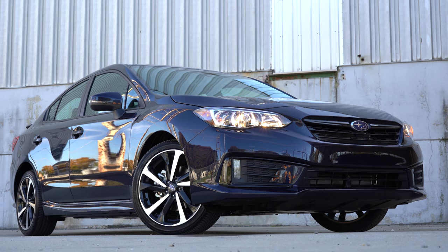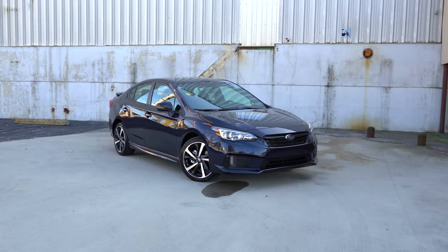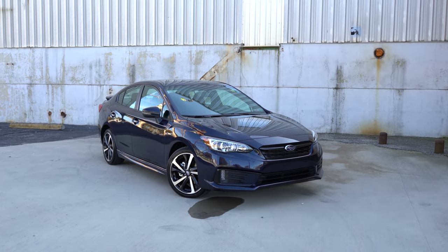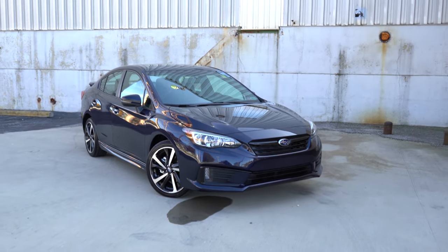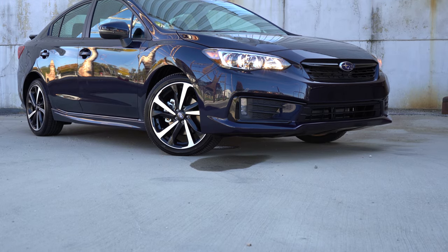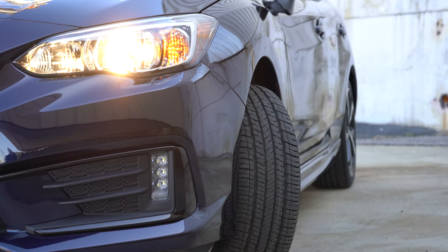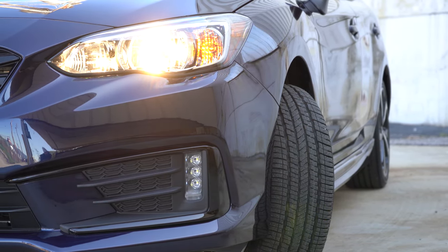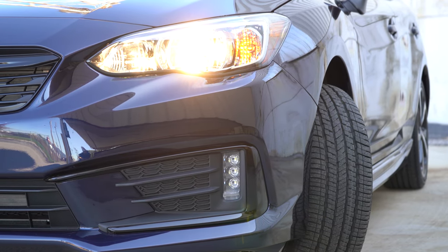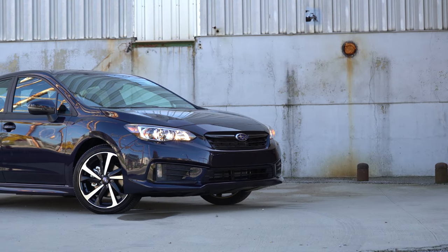Here she is — the new 2021 Subaru Impreza, finished in dark blue metallic. Starting up front, ground clearance for the Impreza comes in at 5.1 inches. To the sides, multi-reflector halogen headlights come with the base, premium, and sport trim levels. They include the automatic feature, meaning when it gets dark the headlights turn on automatically. LED daytime running lights also come standard across the board.